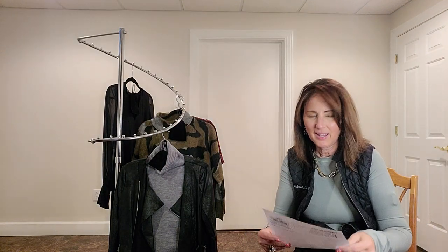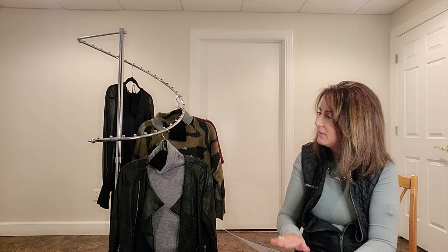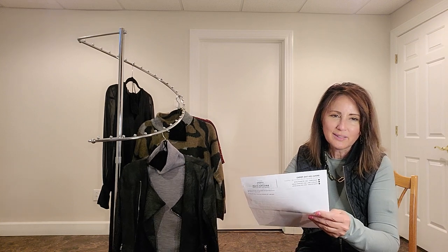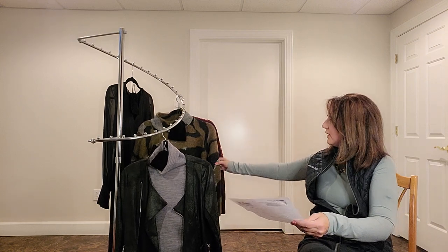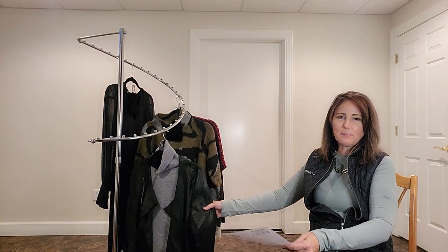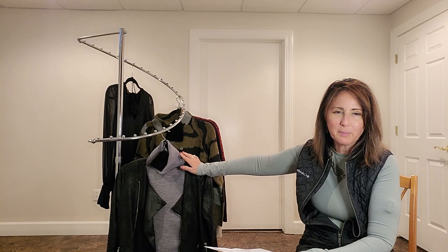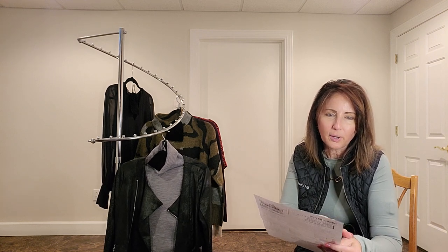Hey everyone, it is Donna. The new name of my channel is Donna's Northern Lights, because I like the north and that's where I'm headed. We're getting ready to do another front door fashion, and I'm going to do it a little differently — I'm not going to show you the sheet. I'll read out the label, what it is, and the price as we go through and try everything on.